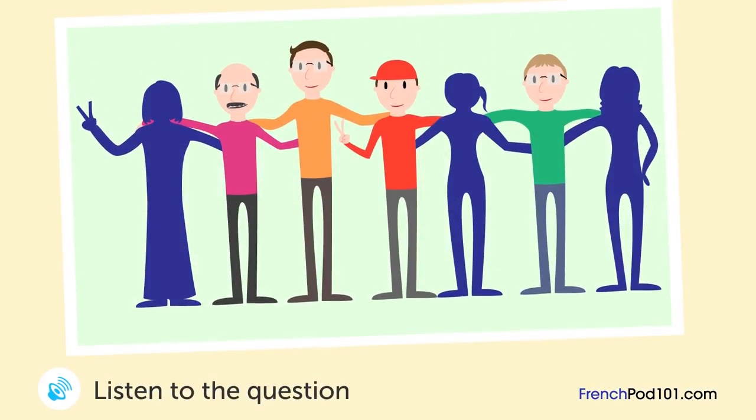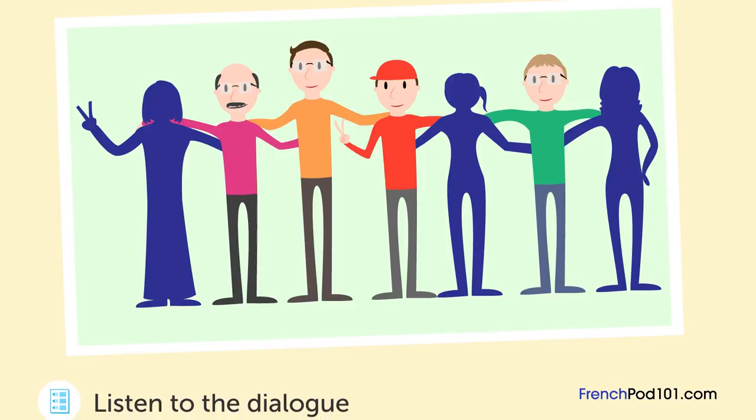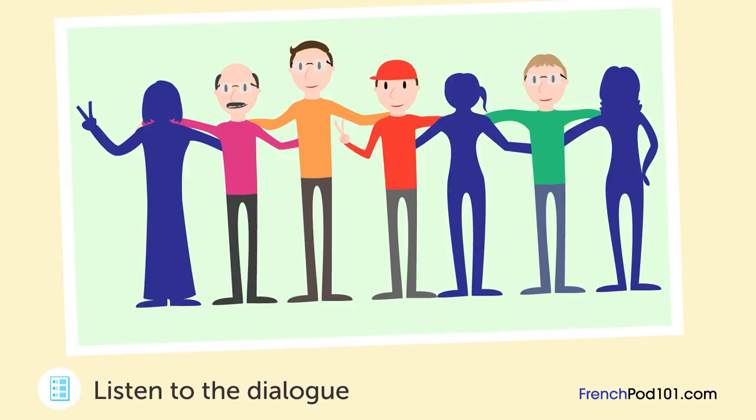Un homme et une femme discutent pendant qu'ils regardent une image. Qui est le frère de la femme? J'ai entendu dire que tu as un frère jumeau. Oui, mais les gens disent qu'on ne se ressemble pas. Mon frère est dans cette image — peux-tu me dire qui il est? Je ne vois personne qui te ressemble. C'est celui avec la casquette? Non. Il a les cheveux noirs, tout comme moi. La grande personne? Non, il n'est pas aussi grand. Vous ne vous ressemblez vraiment pas. Peut-être que c'est plus difficile à cause des lunettes. Lui, le deuxième en partant de la gauche? C'est ça.